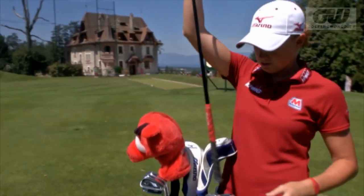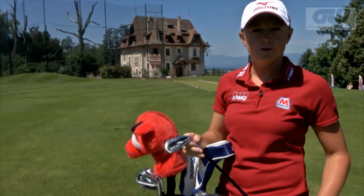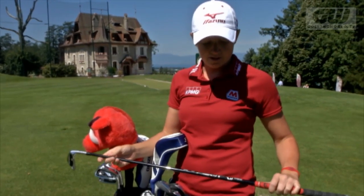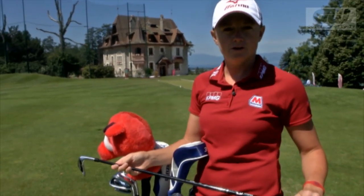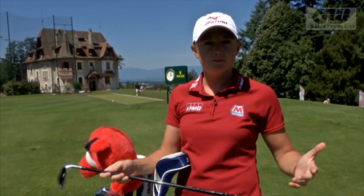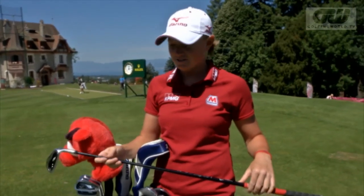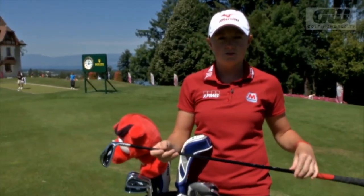My irons — I go from a 4-iron. They're the Mizuno JPX 800 Pros, and again I use graphite. It's just a stock Fujikura that Mizuno has. I've had some back problems, and I've found that graphite makes my body feel the best. I still feel like I can hit all the shots I need to, and it also actually allows me to hit it a little bit higher.